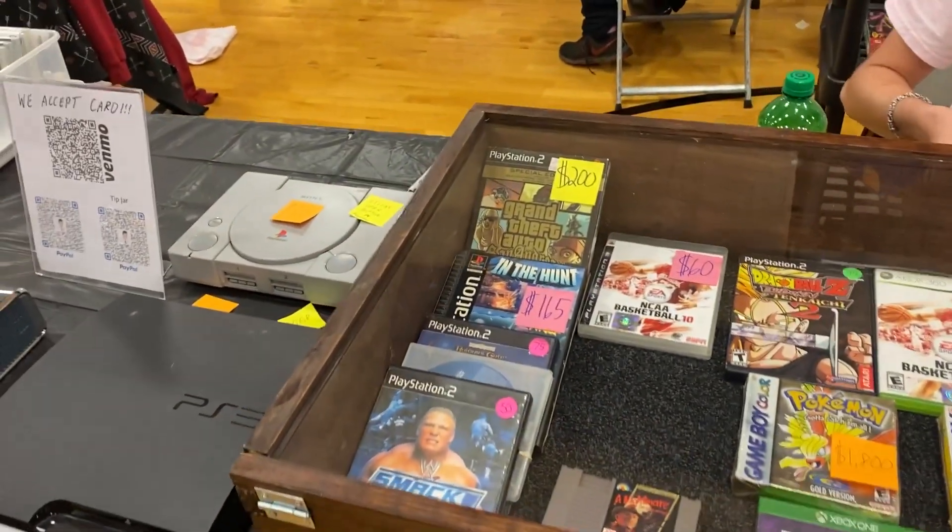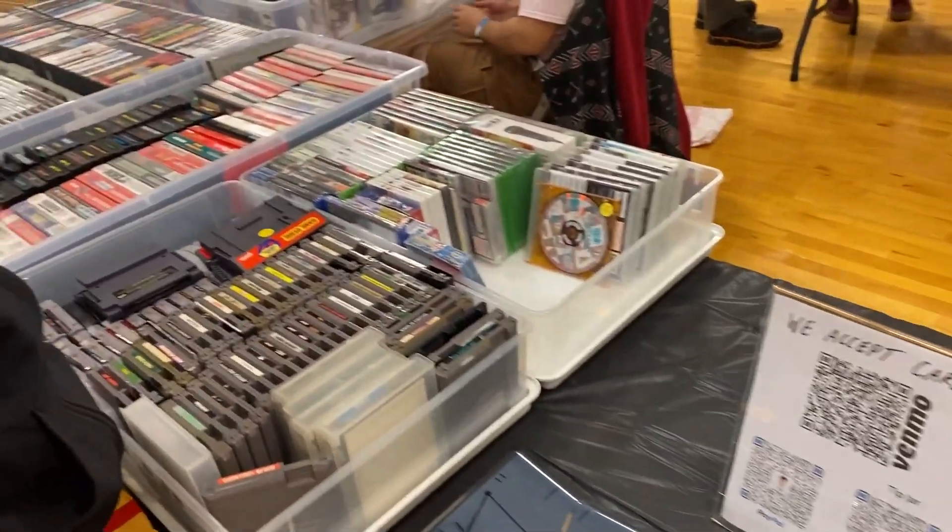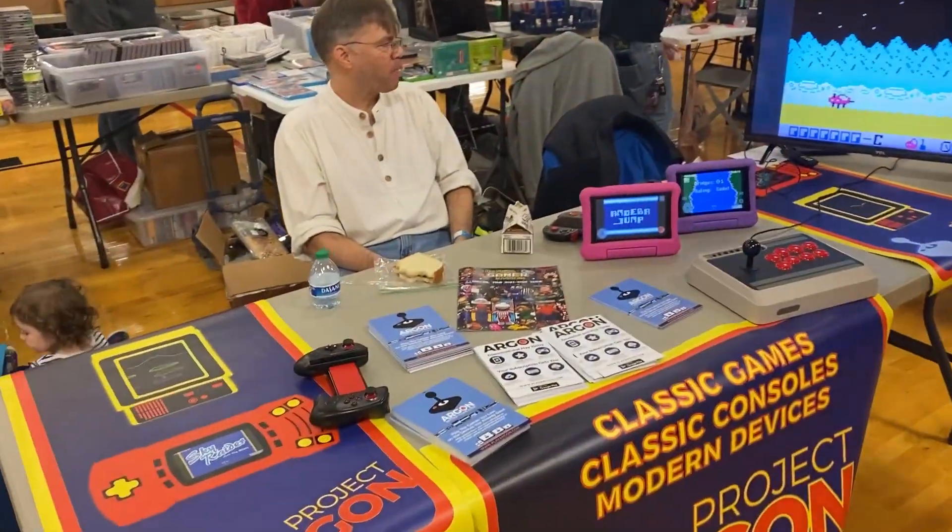I wanted to do a quick video and show you what was here in the vendor hall. I'll do a follow-up video and show you what I picked up — I got some really cool items, including a really cool, unique console that I want to show you guys.